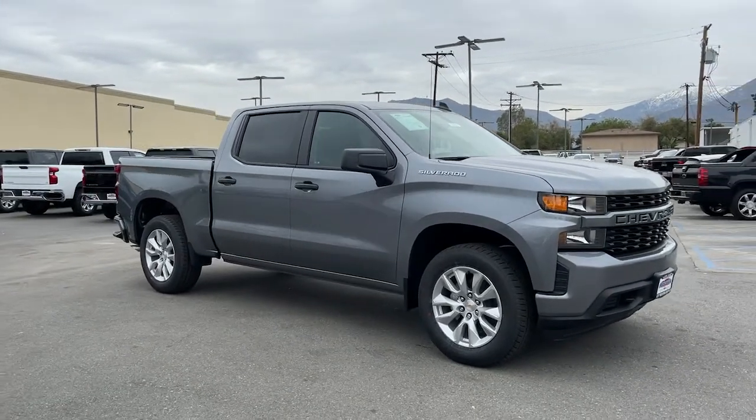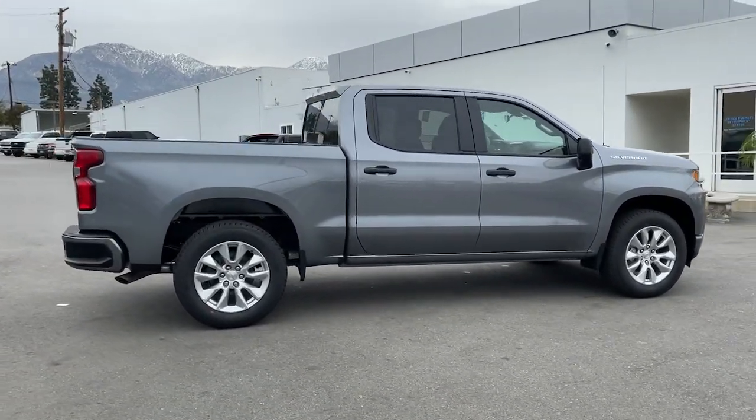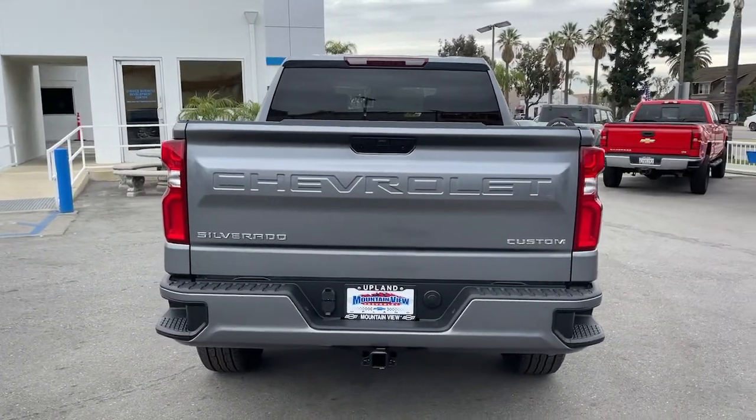Can you see yourself in the 2022 Chevrolet Silverado? The all-new Silverado builds on its heritage with an improved bed design, increased cargo capacity, customizable technology, refined comfort and safety features, and even bolder strength.